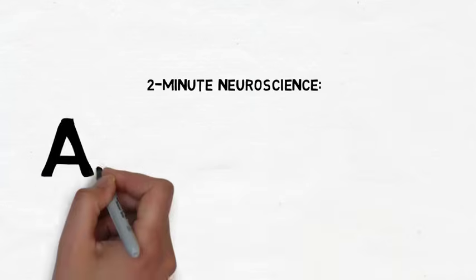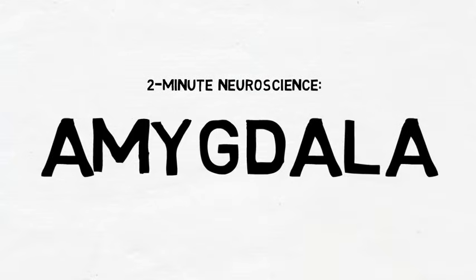Welcome to Two Minute Neuroscience, where I simplistically explain neuroscience topics in two minutes or less. In this installment, I will discuss the amygdala.